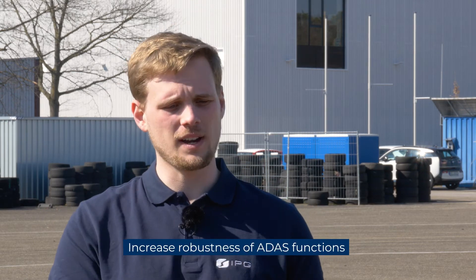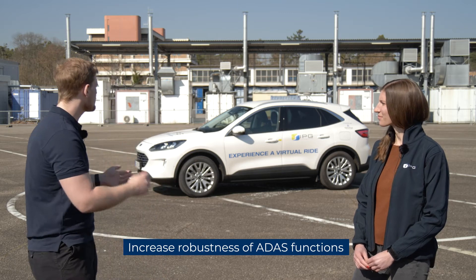Last but not least, the most important point is you can really increase the robustness of your function. Take the parking scenario mentioned before — you could start with a vehicle in the back so that you're having a classical inner-city parking scenario.